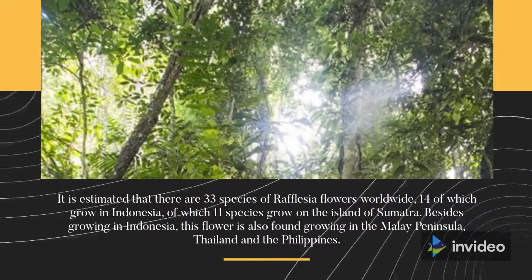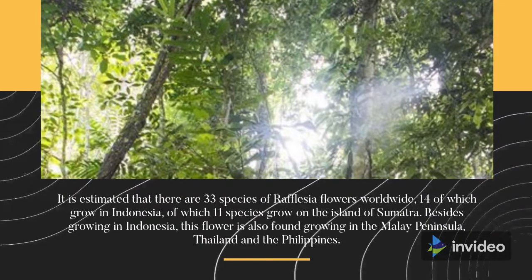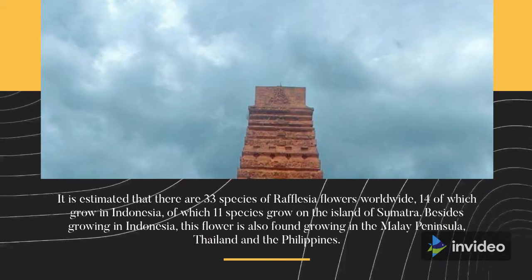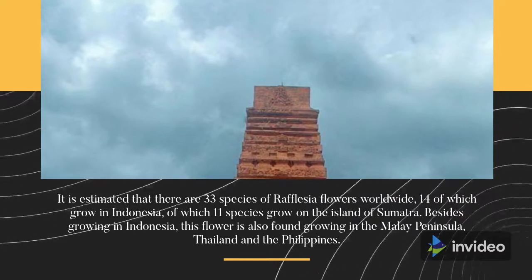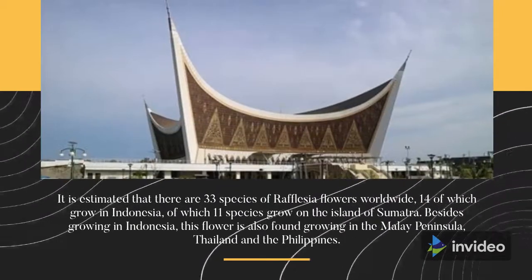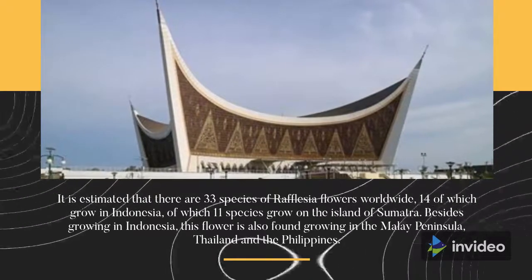It is estimated that there are 33 species of Rafflesia flowers worldwide, 14 of which grow in Indonesia, of which 11 species grow on the island of Sumatra. Besides growing in Indonesia, this flower is also found growing in the Malay Peninsula, Thailand and the Philippines.